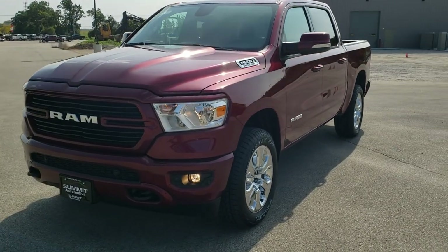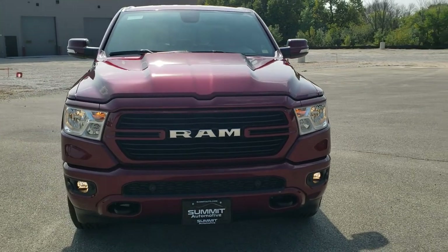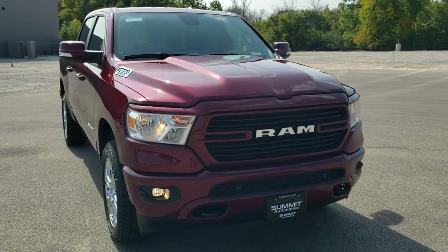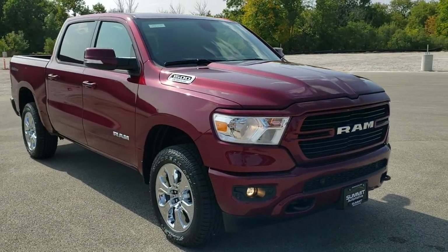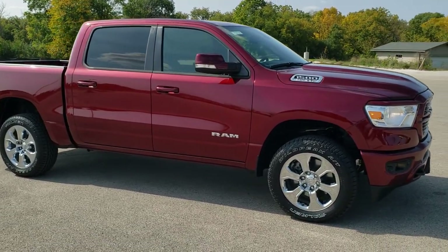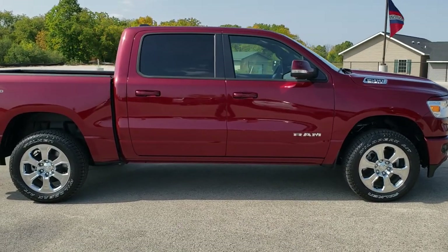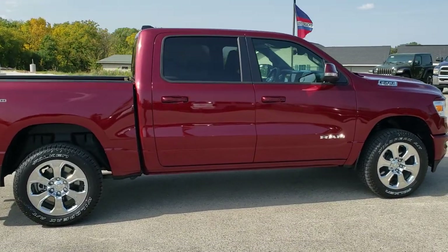Hey, this is Brett with Summit Auto in Fond du Lac, Wisconsin — your new and used light duty truck and Ram headquarters. Today we're checking out this brand new 2020 Ram 1500 Crew Cab Short Box 5'7 inch Bighorn Level 2 with the 4x4 North Edition.